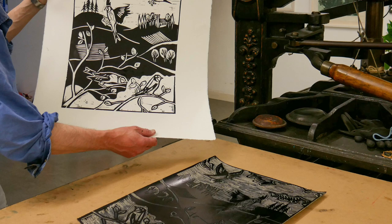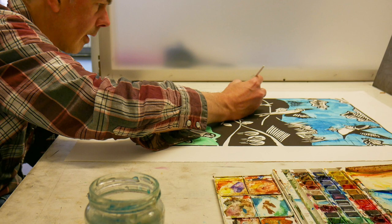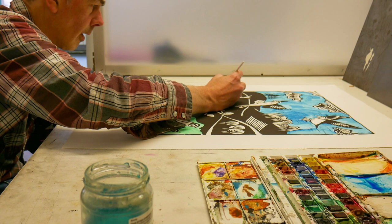Basically I just find found material and get inspired by things I see, and get pictures of animals and reinvent them. I used to just make pure prints but in the last 10-12 years I've been hand colouring them.